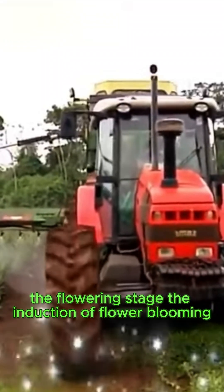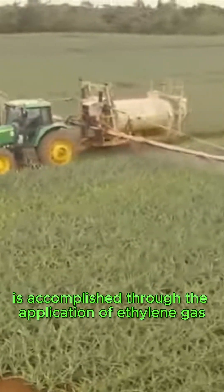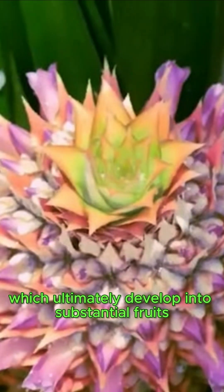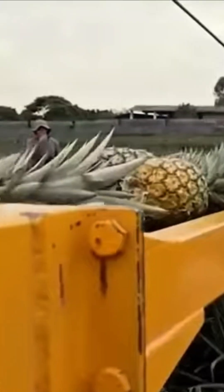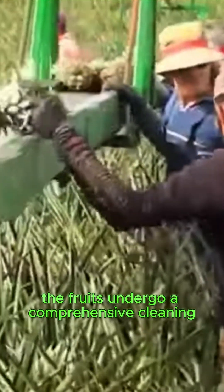Transitioning from soil preparation to the flowering stage, the induction of flower blooming is accomplished through the application of ethylene gas. This technique facilitates the synchronized blooming of flowers, which ultimately develop into substantial fruits. This phase is critically important for optimizing harvest yields and ensuring a fruitful production cycle.